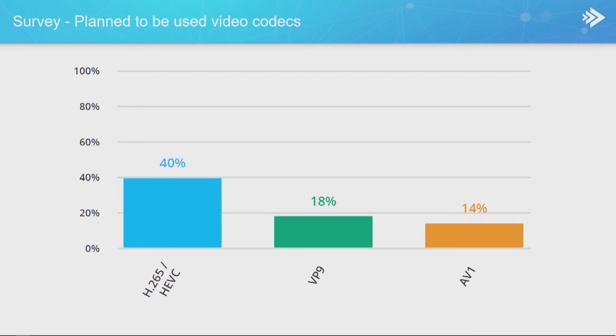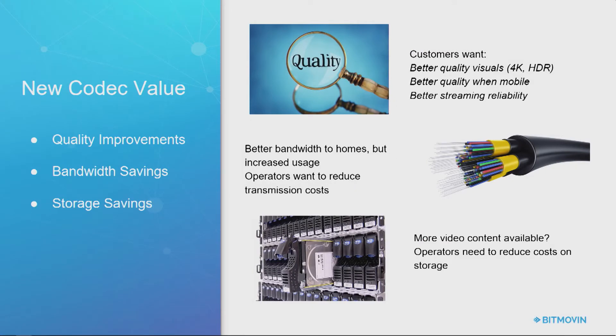Looking at plans to use video codecs, we're seeing a lot more pickup on AV1, and HEVC — being well-known with a lot of mind share — gets the most attention. VP9 is a little behind that, just ahead of AV1. The real reasons we're looking at codec value are: support for HDR and 4K, bandwidth efficiencies allowing higher quality experience over the same connection, and reduced storage costs for operators. With smaller files on your origin storage and CDN, you have fewer bits to keep around. And for larger frame sizes like 4K with greater bit depth, you really do need an efficient codec.